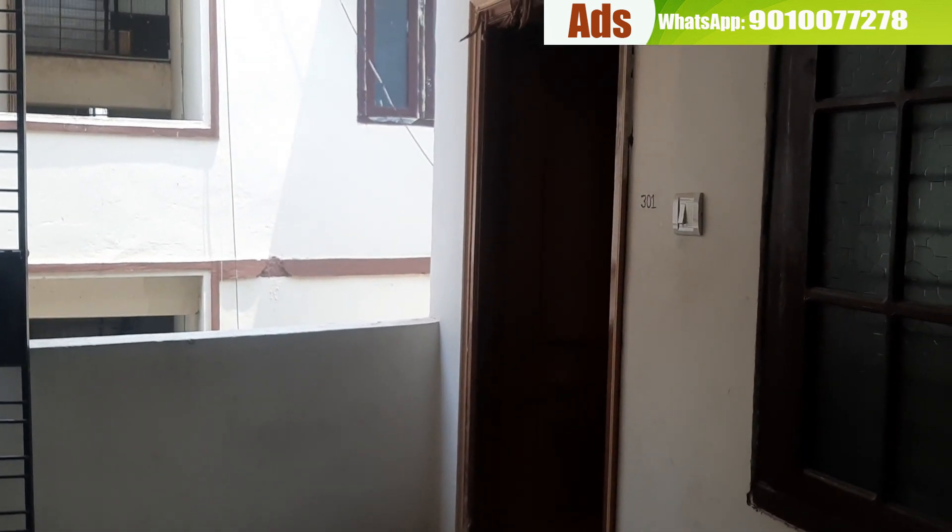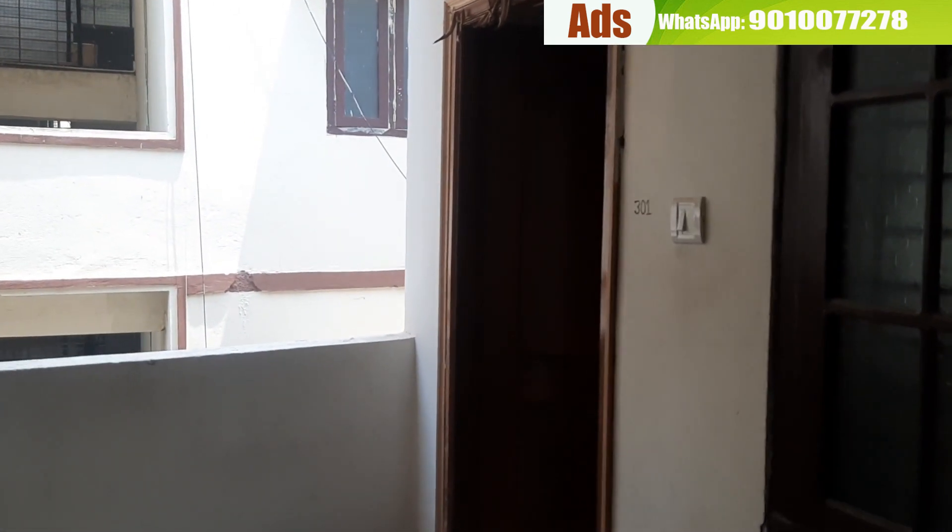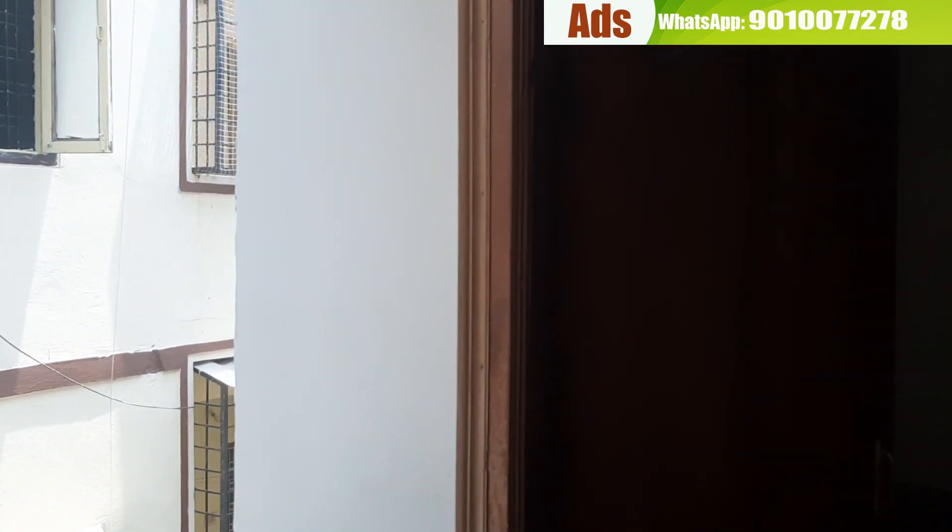Hi viewers, welcome to Pishat Telugu Properties. We are going to have a 3BHK resale flat. This whole flat is 3BHK.